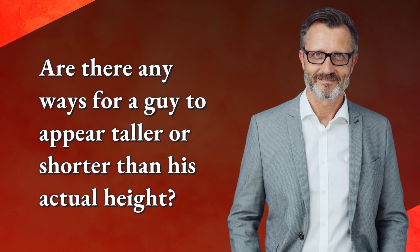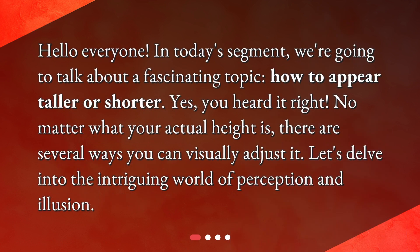Are there any ways for a guy to appear taller or shorter than his actual height? Hello everyone. In today's segment, we're going to talk about a fascinating topic: how to appear taller or shorter. No matter what your actual height is, there are several ways you can visually adjust it. Let's delve into the intriguing world of perception and illusion.